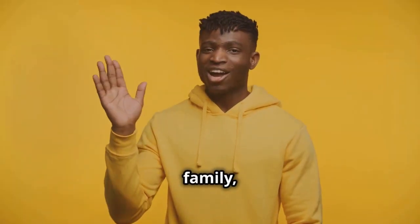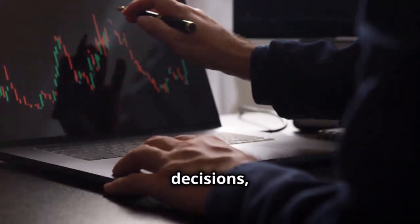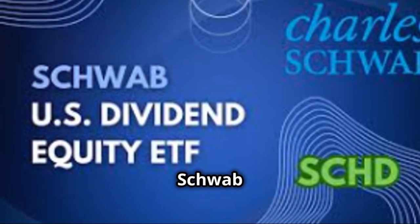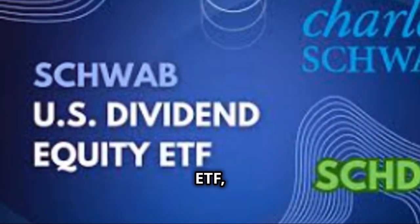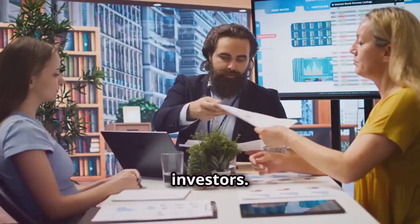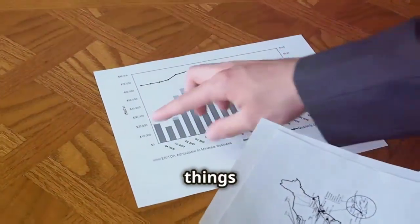Welcome back to the Bull Market Bully family. If you're serious about making smart investment decisions, you're in the right place. Today we're diving into the Schwab U.S. Dividend Equity ETF, ticker symbol SCHD. It's a top choice for dividend-focused investors. Like, comment, and subscribe for more insightful stock reviews.